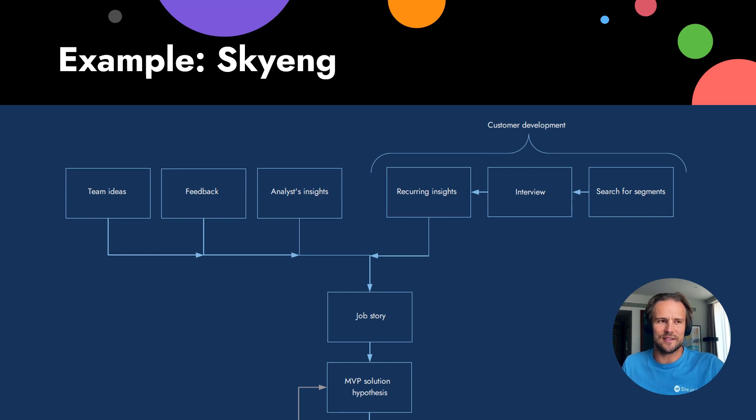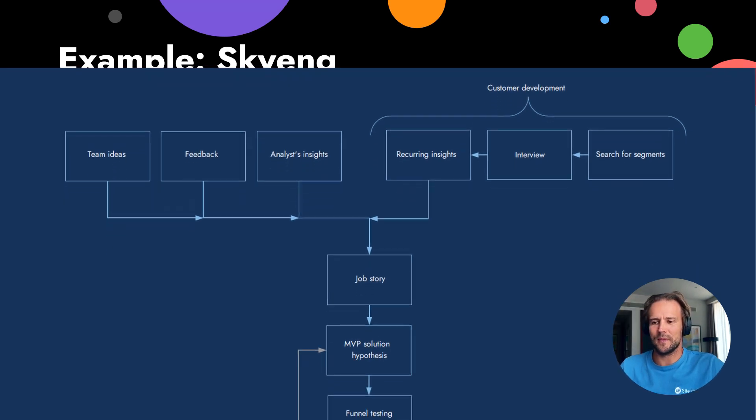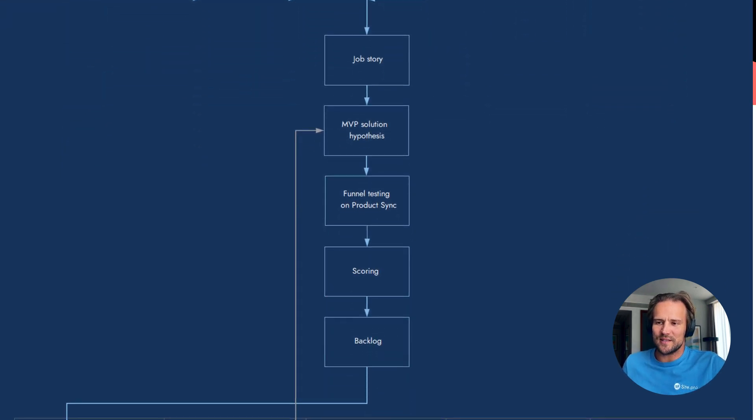They write job stories — about jobs to be done. You can also watch my separate video on that. So later they do solution hypotheses. When they have a list of hypotheses, they do funnel testing or product testing.